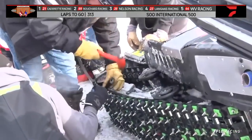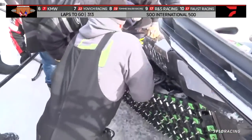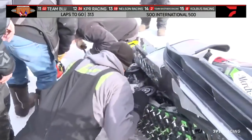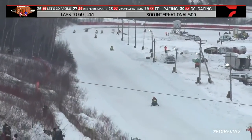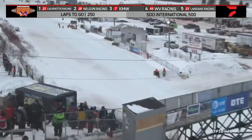We just got a report down pit road: John Wick reporting in that the hi-fax — that's the sliders on the suspension — are being replaced on the number 13 of Eric Celestino. We are officially halfway through this year's I-500: 250 laps on the board.